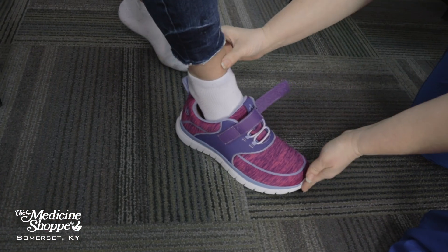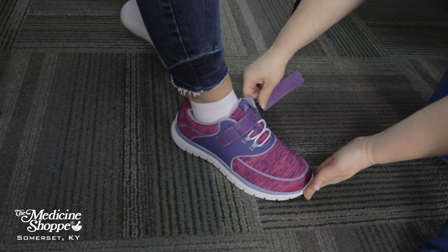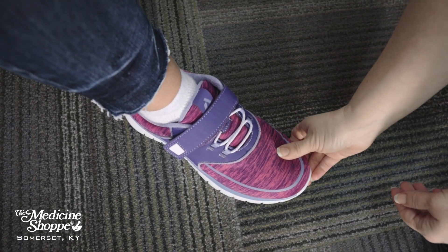These shoes will keep your feet comfortable and healthy. Get the support you need and take a step in the right direction with our diabetic shoes today.